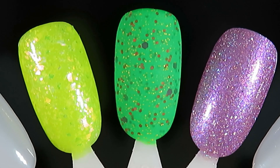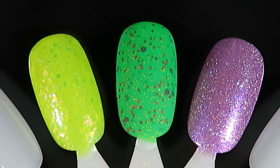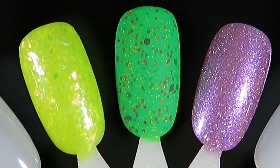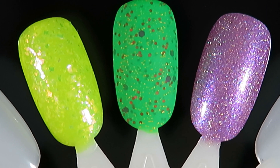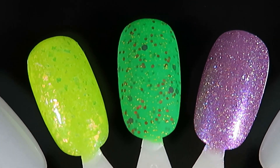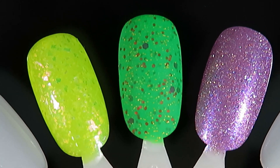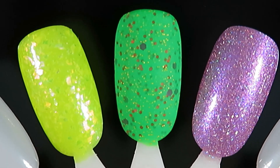These polishes weren't sent to me in PR — I purchased them with my own money each month. It's around thirteen dollars because it's ten dollars plus shipping, and you can have a beautiful mystery polish at your door every month. Let me know in the comments if this sounds like something you're interested in. Go StellaChroma for such a unique, cool concept.